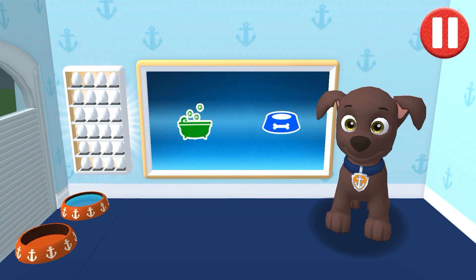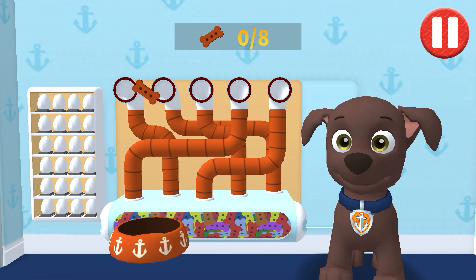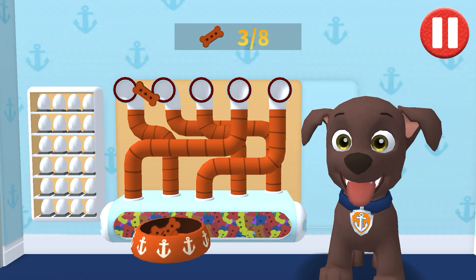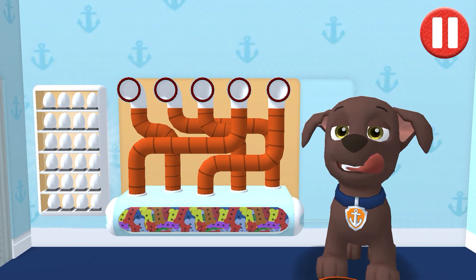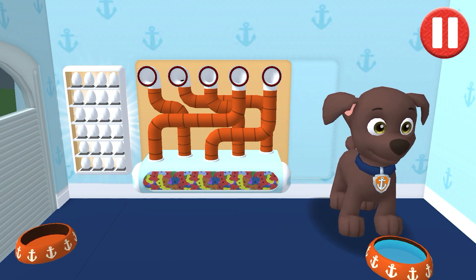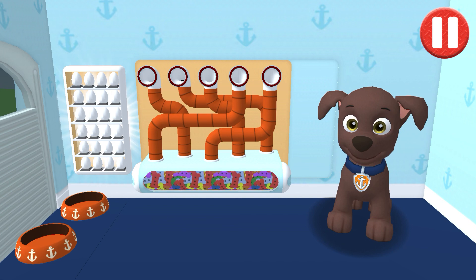Tap the blue picture of the dog bowl to feed the pup. It's been a busy day and this pup is hungry. Use your finger to drag the dog bowl from left to right to catch the falling pup treats. The bowl is full. Time for dinner. Mmm, that was yummy.